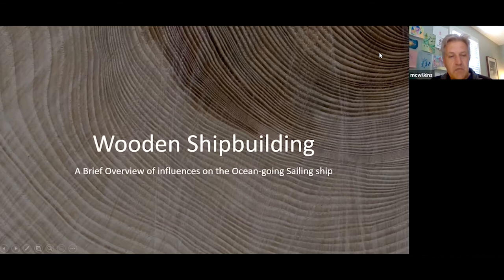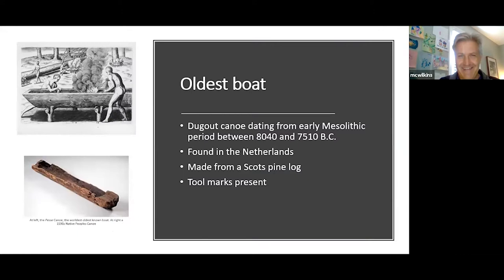Wooden shipbuilding is a big subject. This is a brief overview of influences on the ocean-going sailing ship. We're going to start way back. The oldest boat is a dugout canoe dating from the early Mesolithic period, between 8,400 and 7,510 BC. It was found in the Netherlands, made from a Scots pine log, and we know it was made by human hands because tool marks are present.